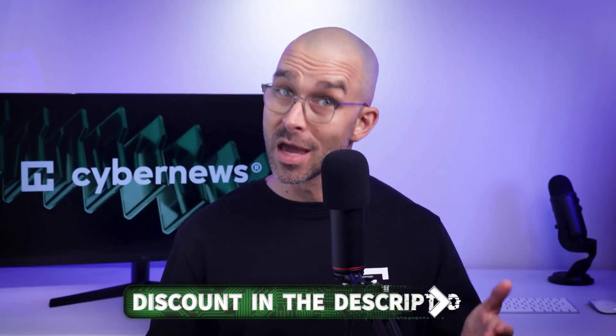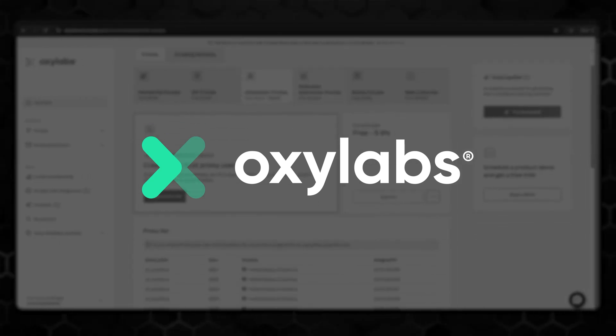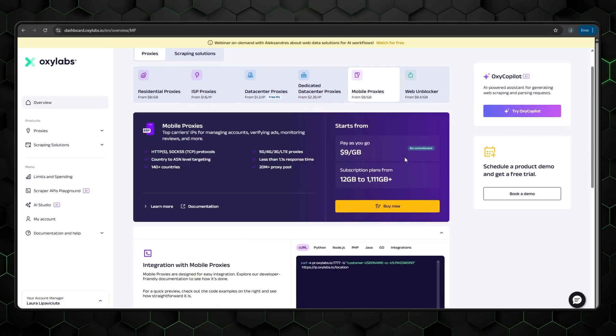Sounds like a dream, right? And to make it even better, I have discounts for all three providers so you can try them out for free. Let's take a closer look at Oxylabs first to see what makes it one of the best residential proxy providers.